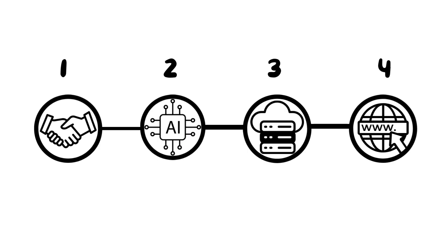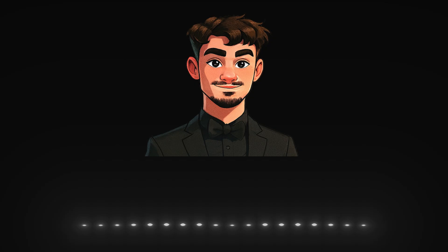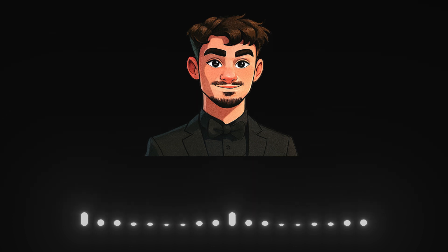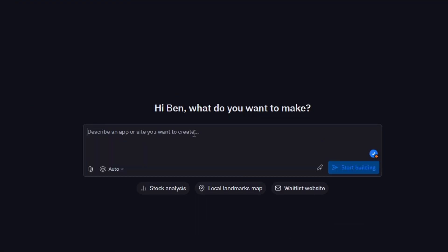Now that you've found your clients, let's move on to step two: building the website. To build a client-ready website in a short time, we'll use AI — specifically Replit. Replit is a no-code tool. You just enter what you want and it builds it for you. So you could tell it: build a modern website for a plumbing business in New York. After about five minutes, it creates a sample.